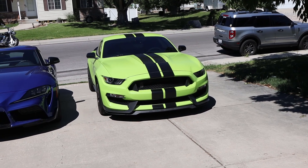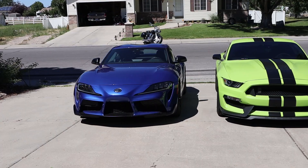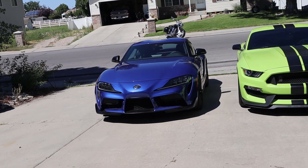The GT350 originally stickered for about $62,000 and weighs just under 4,000 pounds, whereas the Supra originally stickers for just under $60,000 and weighs a little bit under 3,500 pounds.